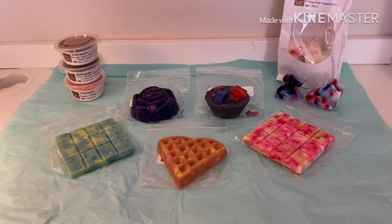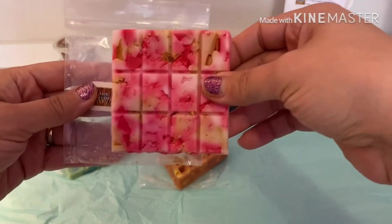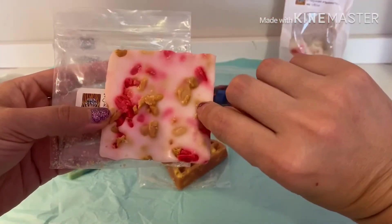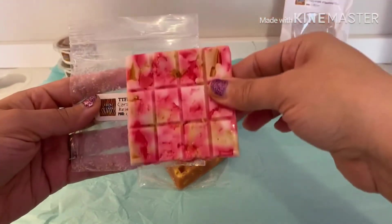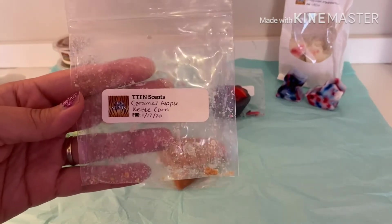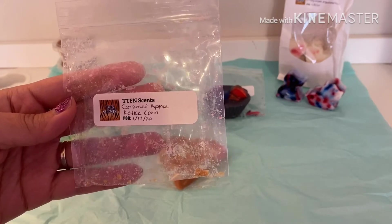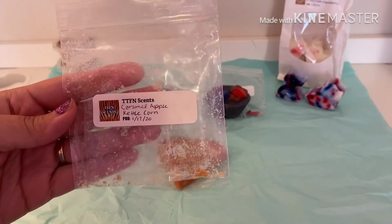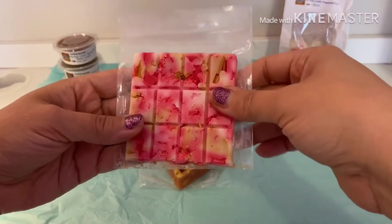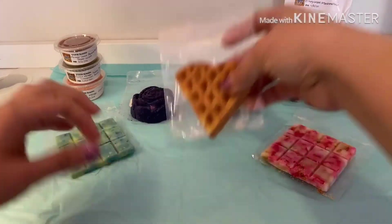Everything smells amazing so let's get into the haul. The first thing I have here is these beautiful breakaway bars — look how pretty, they're real chunky. This one is in caramel apple kettle corn. Oh my goodness, it smells amazing. I really get that apple, like a red delicious apple, and then you get the kettle corn and the sweetness from the caramel. It's really really good.